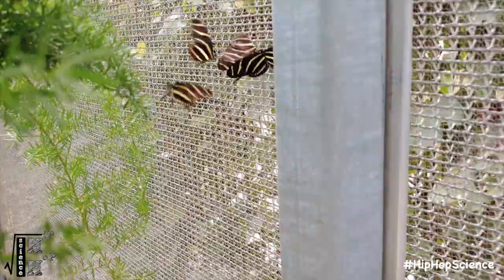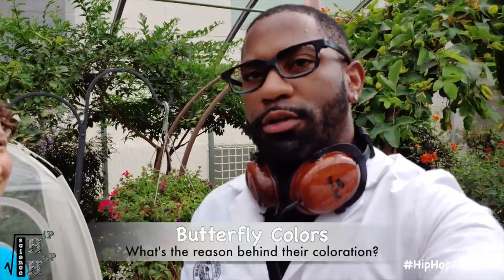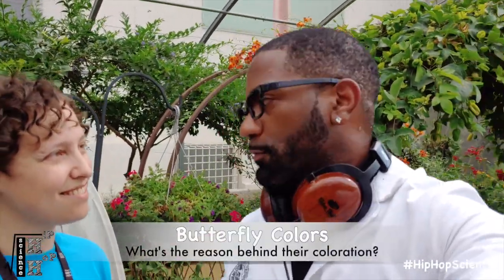Kaleidoscope isn't just the name for that amazing toy we played with as little kids. When a group of butterflies arranges together to form an amazing arrangement of colors, that is also known as a kaleidoscope. As far as some of the species we have here, are there any particular reasons for any of the colorations?